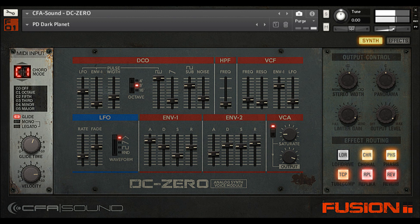CFA Sound has announced the release of DC-Zero, a vintage synth for Contact 6 featuring a compact synth voice module and effect rack, with 175 presets for music genres like Deep House, Synthwave, and Techno. DC-Zero is available for an intro offer of 40% discount till May 25, 2023.